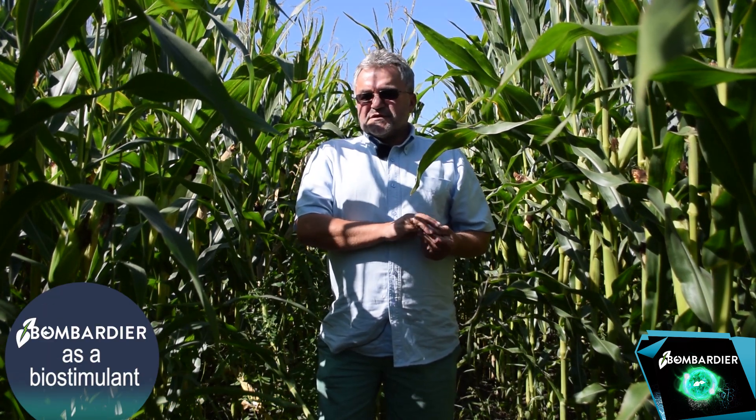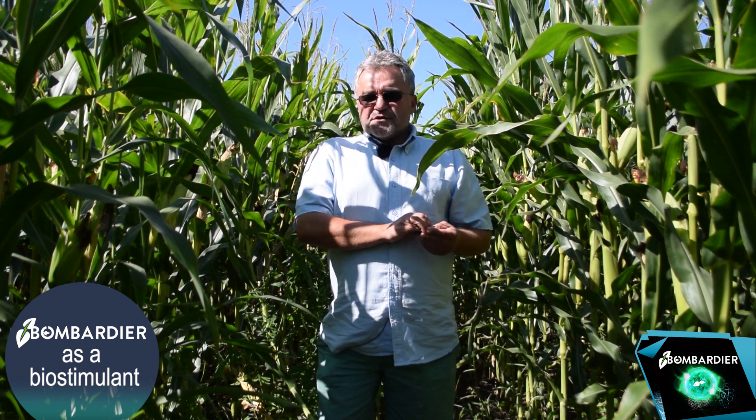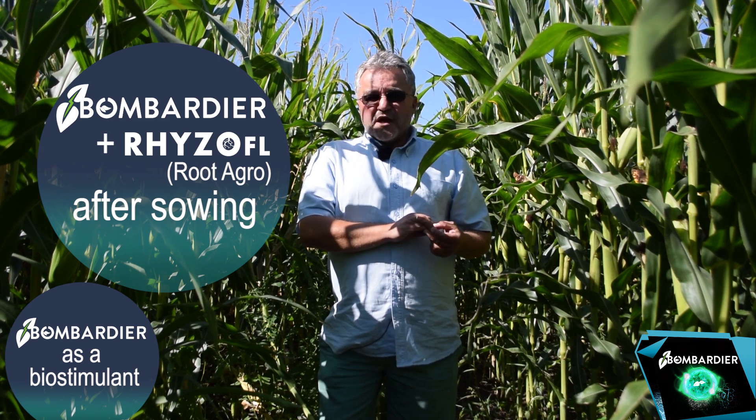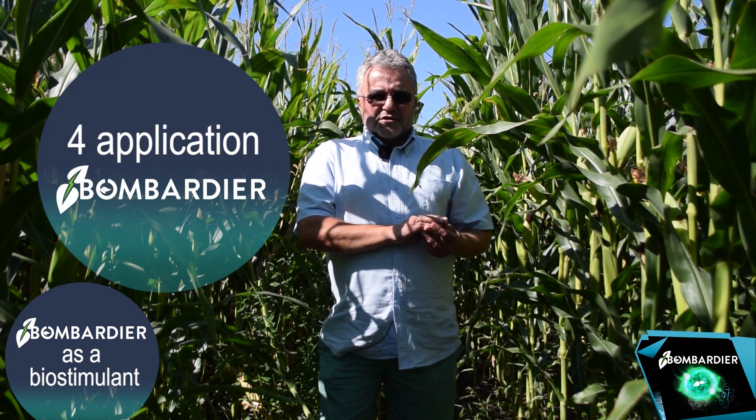Right now we are inside the cornfield. Corn is an ex-crop. I used Bombardier, but here it was also used together with Bombardier just after sowing — Root Agro. Parallelly, together with the growth of corn, in this field I used liquid nitrogen together with Sultu, and in four applications Bombardier. All together in this field I used around 3.5 litres per hectare.